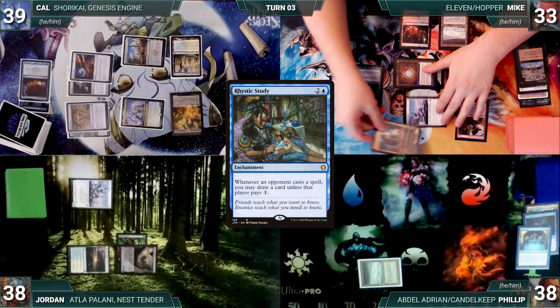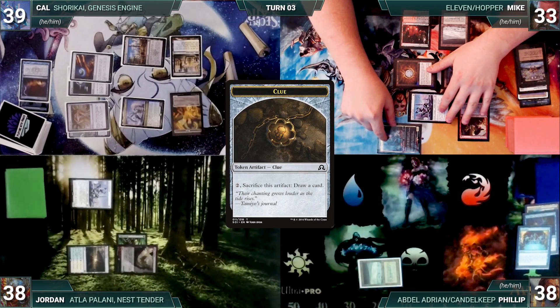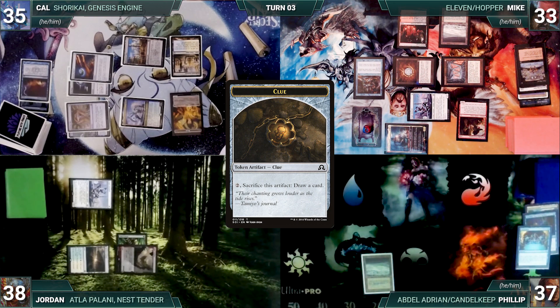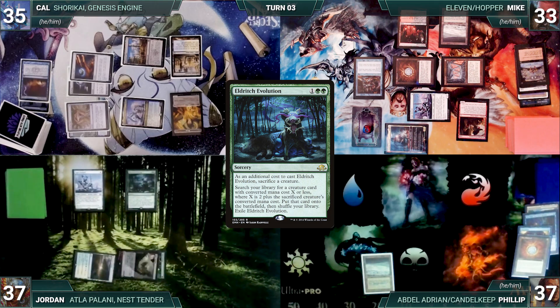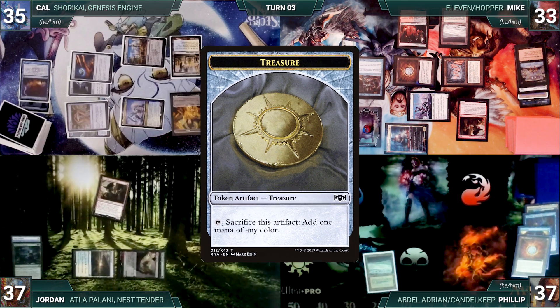Mike moves to combat, attacks Philip with Sentinel and Cal with Hopper. Hopper triggers and Mike investigates twice, creating two clues. Both take it and Mike passes. Philip draws, takes no actions, and passes, discarding to hand size. Jordan draws and casts Eldritch Evolution, sacrificing Esper Sentinel as an additional cost — Rhystic and Esper trigger and Mike draws two cards. It resolves and Jordan fetches up a Dockside Extortionist, creating 10 treasures.